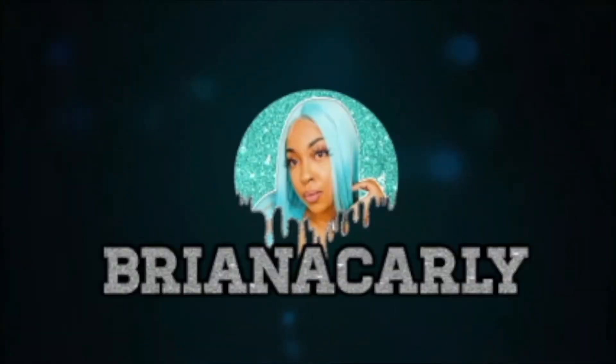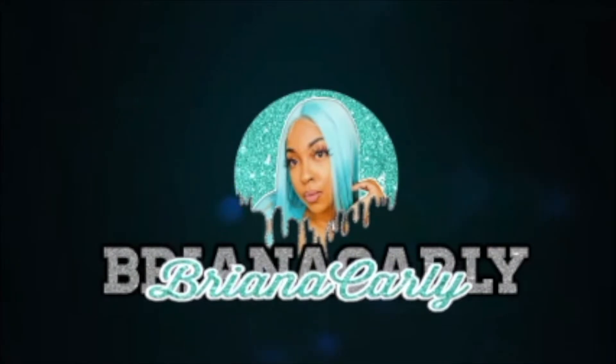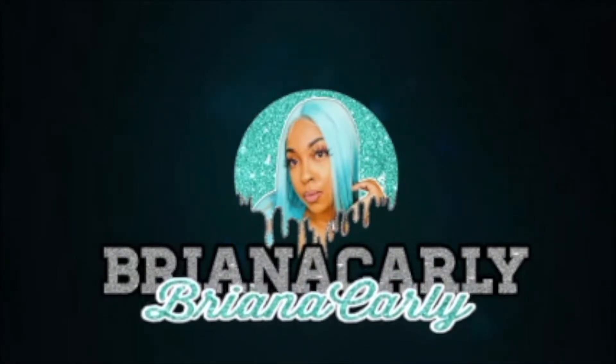I can honestly say I am permanently on fleek now — eyebrows on fleek! My eyebrows are just there and in shape. Y'all, I finally got my eyebrows microbladed! Hey guys, welcome back to my channel.